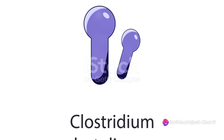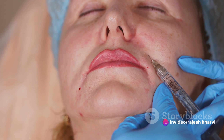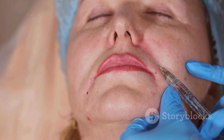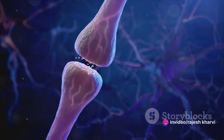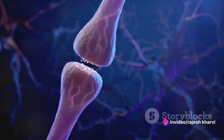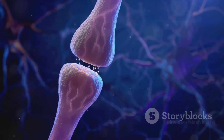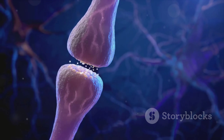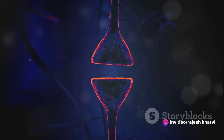Now that we know what Botox is, let's delve into how it works. Botox, or botulinum toxin, is a potent neurotoxin — and that's where its magic lies. It works at the cellular level, specifically on our nerve cells. In our bodies, nerve cells communicate with muscles through chemical messengers. One of these messengers is a neurotransmitter called acetylcholine. When a nerve impulse reaches the end of the nerve, acetylcholine is released, crosses the gap or synapse between the nerve and muscle, and attaches to receptors on the muscle, causing it to contract.